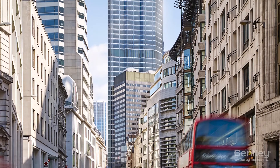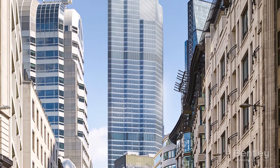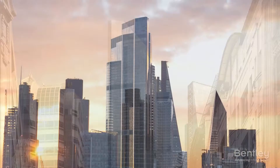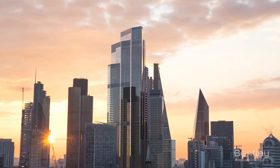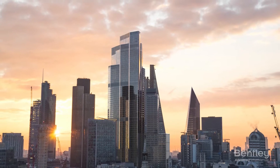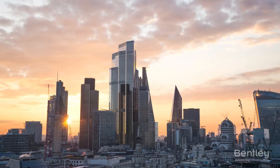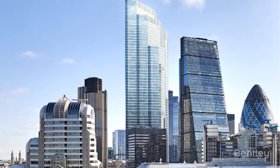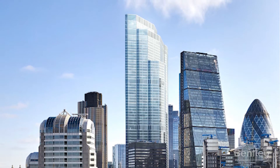Spanning 62 stories and 278 meters, 22 Bishopsgate is set to be one of the UK's tallest buildings. The GBP 1.5 billion project, set in the heart of London's financial district, is being hailed as the city's first vertical village. WSP was tasked with the design of the structure, featuring 120,000 square meters of office and retail space.